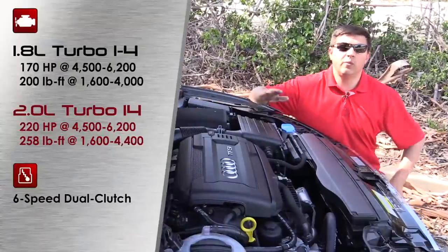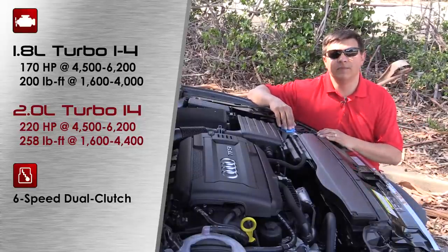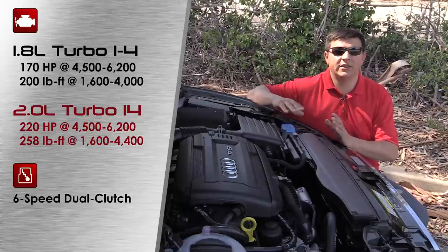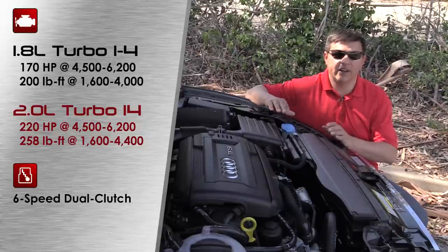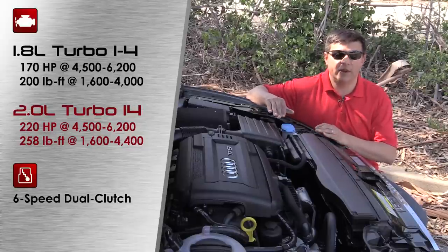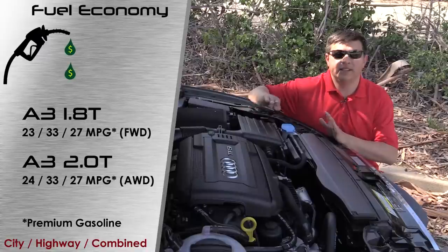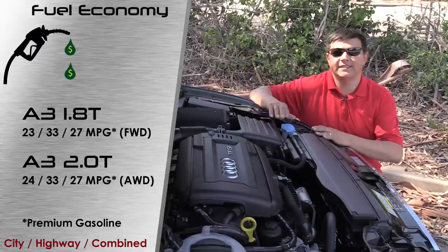The A3's engine lineup starts with a 1.8-liter 4-cylinder turbocharged engine producing 170 horsepower and 200 pound-feet of torque. That engine is mated only to a 6-speed dual-clutch transmission sending power to the front wheels only. Fuel economy comes in at 23 miles per gallon city, 33 on the highway, and 27 combined. Most models will be shipping with this 2.0-liter turbo with all-wheel drive. This engine produces 220 horsepower and 258 pound-feet of torque, with fuel economy rising slightly to 24 city, 33 highway, and 27 combined. The all-wheel drive system in the A3 is very different than what's found in the A4, A6, and A8 models.